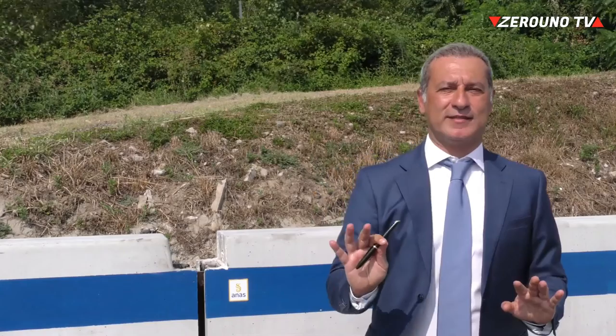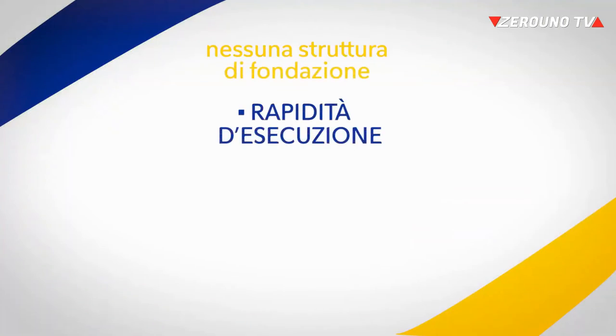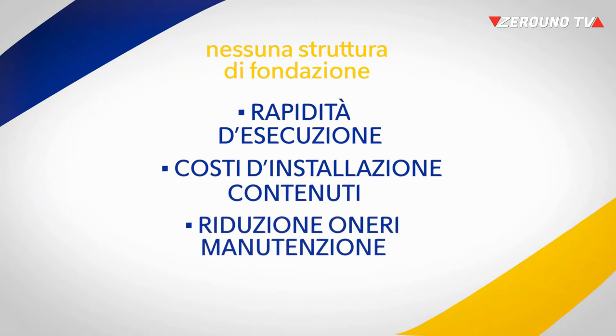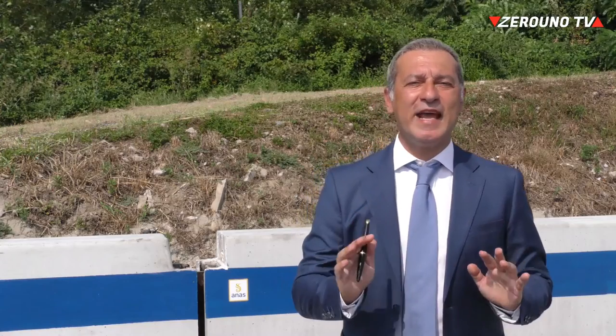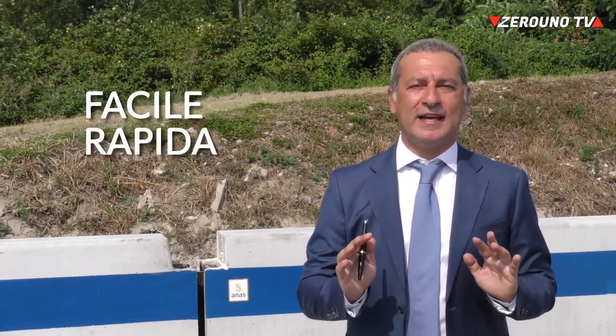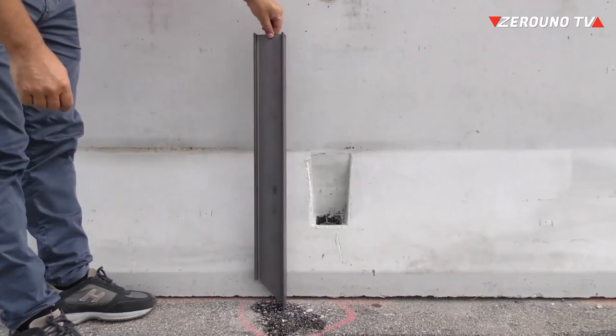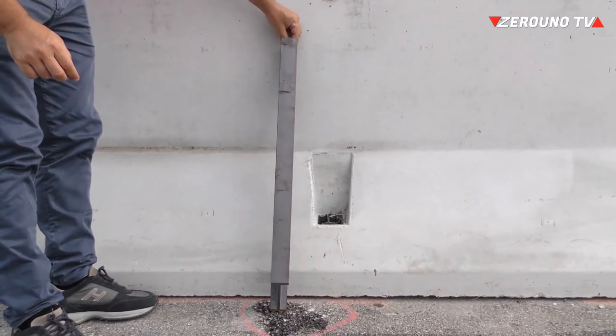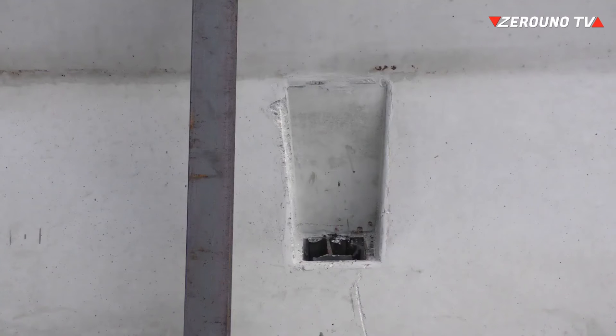La barriera è appoggiata direttamente sullo strato di usura della pavimentazione e pertanto non necessita di strutture di fondazione. Questo significa rapidità di esecuzione, costi di installazione contenuti e riduzione degli oneri di manutenzione ordinaria. L'NDBA è facile e rapida da installare: facile perché gli ancoraggi sono fissati attraverso macchine battipalo disponibili in commercio a costi contenuti, rapida perché l'installazione di un singolo ancoraggio dura circa un minuto. Le produzioni giornaliere saranno pertanto davvero significative.